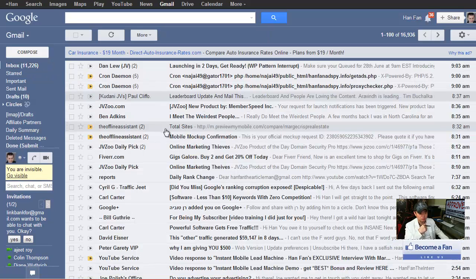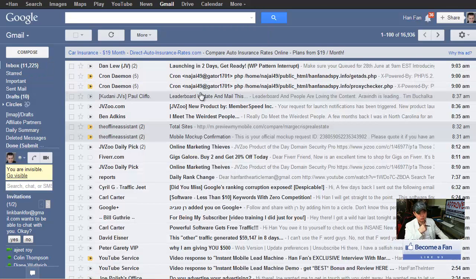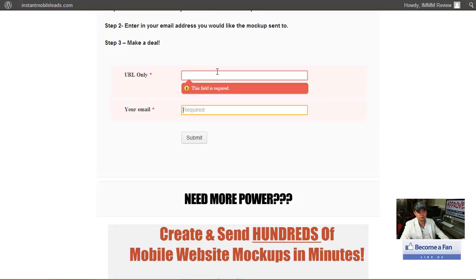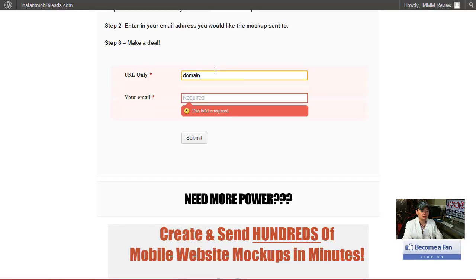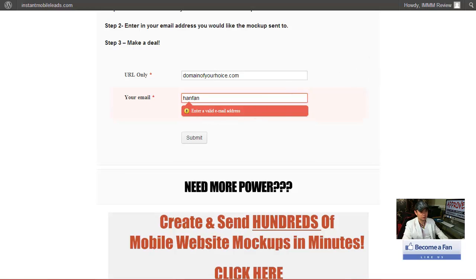It looks something like this — it basically tells you: hey, your mockup is being made right now, just wait for it. This morning when I did it, the server probably wasn't that busy. I got the second email coming to me about less than five minutes apart — it's fairly quick. Once you click on that, it's really easy. This is stupid easy — you just type the domain of your choice, put your email address in there, hit submit, then you're done. You just sit back and wait for the email to come in.